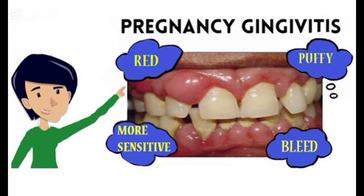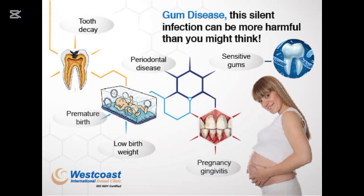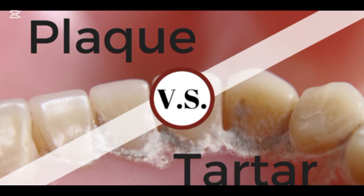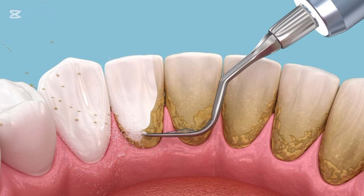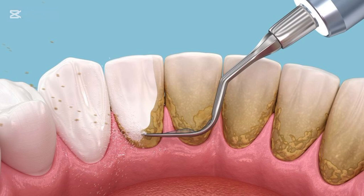Treatment starts with a professional cleaning — scaling and polishing — where your dentist will remove plaque and tartar above and below the gum line. After that, it's up to you to maintain good oral hygiene. Brush twice a day, floss regularly, and rinse with an antibacterial mouthwash. Lifestyle changes like smoking cessation and improving your diet also play an important role.